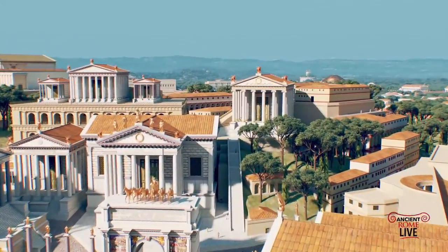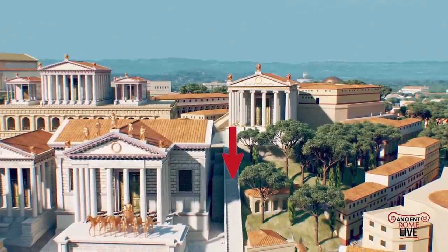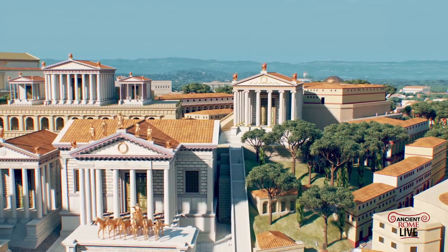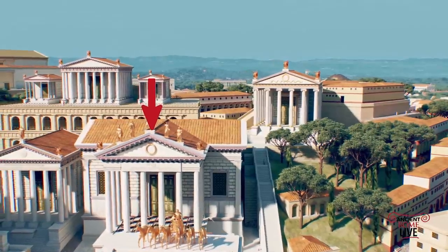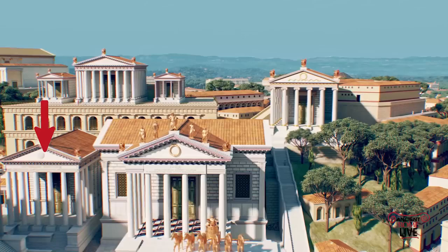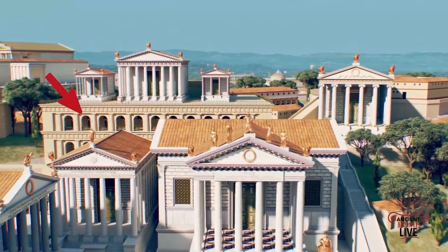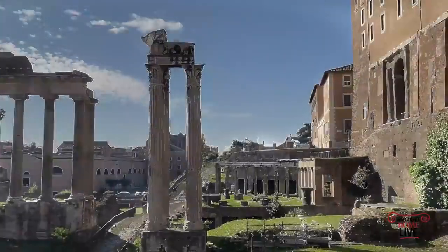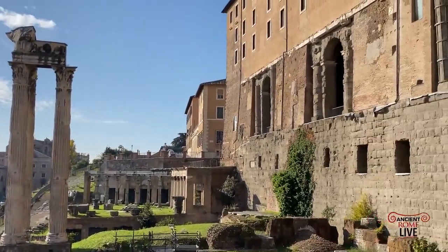We're back in virtual reality, looking at the Capitoline Hill — the Gemonian Steps, the Augustan Temple of Concord, which is poorly preserved today, going past the Temple of Vespasian, and catching a view of the Tabularium structure that has been recently interpreted as the substructures for a series of temples on the Capitoline Hill.